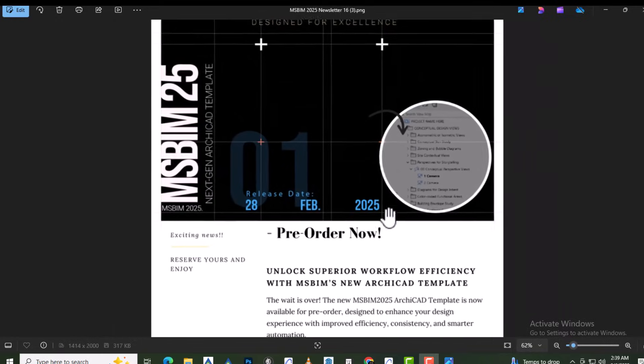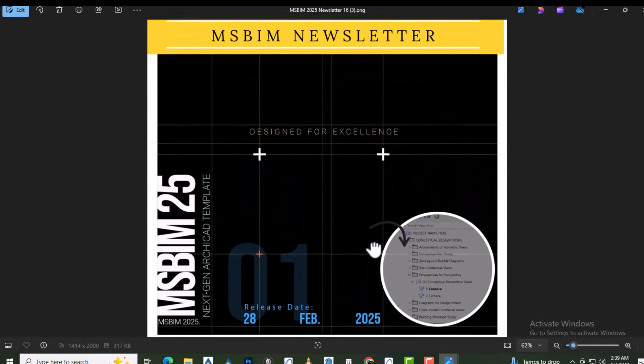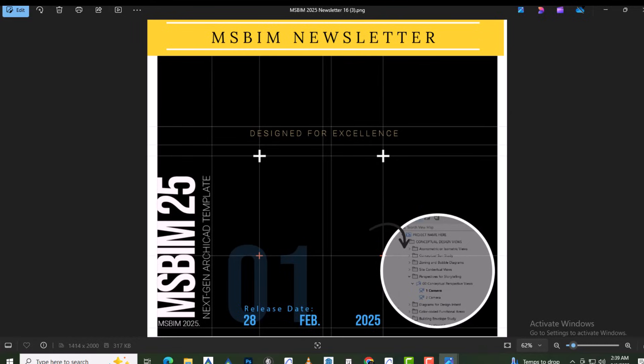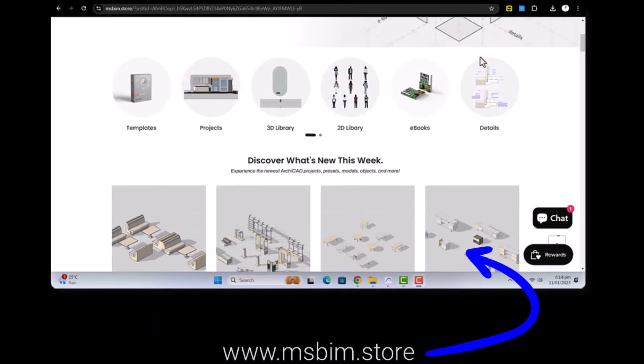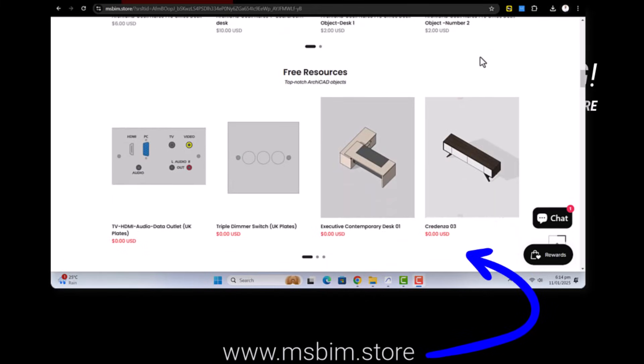The right BIM software empowers your projects and enhances collaboration. Take the time to evaluate your needs, explore features, and invest wisely. Ready to make the right choice? Let's build the future together.